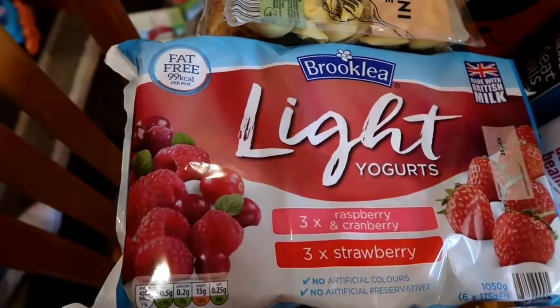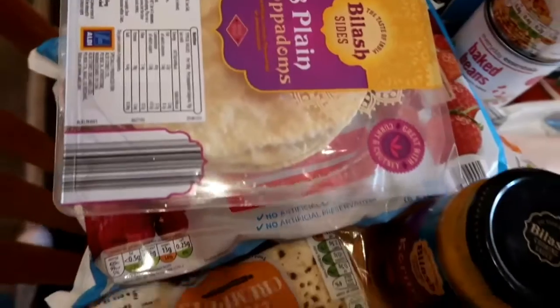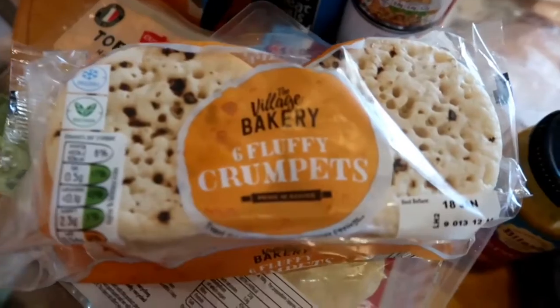I picked up some of Aldi's versions of the Muller Light yoghurts — I've had both and I really can't see any difference. I've also got some crumpets, great for breakfast, snacks, or anything in between.